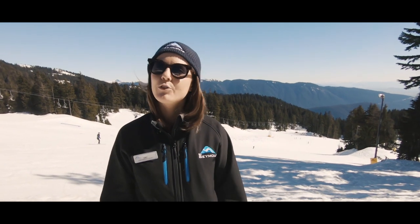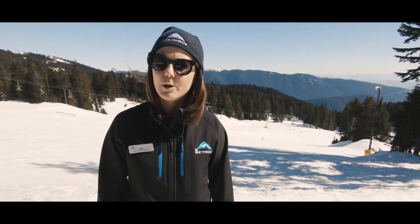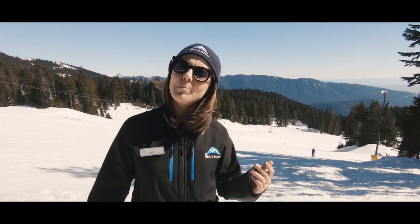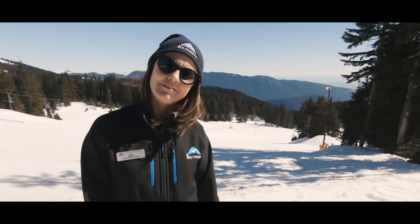Hi, welcome to Mount Seymour. If you're booked in any lesson program other than our Bear Cup programs, this video is for you. We heard that this might be your first time taking a lesson at Mount Seymour, so we wanted to show you around. Come on!